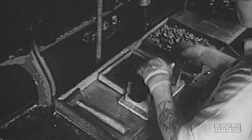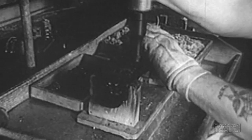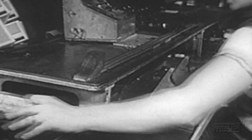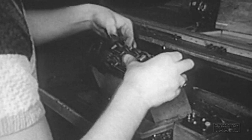The first toy electric train produced by Joshua Lionel Cowan, the company's president, was just an open wooden flat car carrying a tiny battery-powered motor. That was in 1900. From the beginning, Cowan insisted his toy trains must run on electricity. For, he said, whoever saw a regular train that had to be wound up?